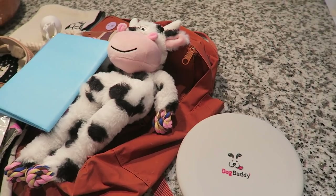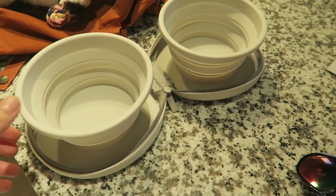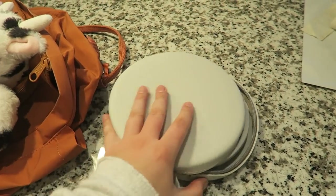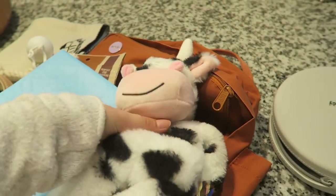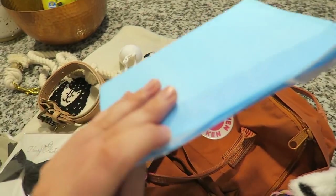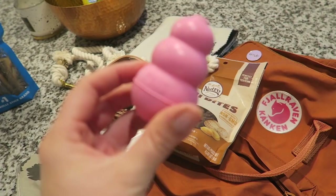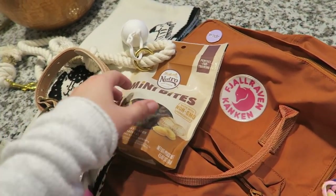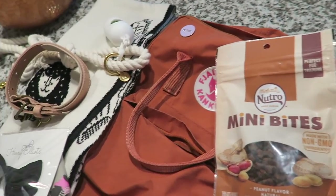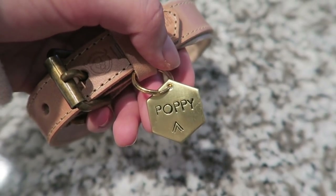I just want to show you guys what I'm taking with me on this little road trip for her. This thing is so cool, it's called a Dog Buddy — it's pretty much just a travel food and water bowl. It opens up into a food and water bowl and it's super easy to clean. I also have a cute little cow toy, a puppy pad just in case, and this little Kong Puppy Kong with mini training bites.